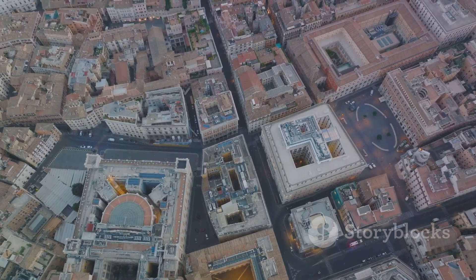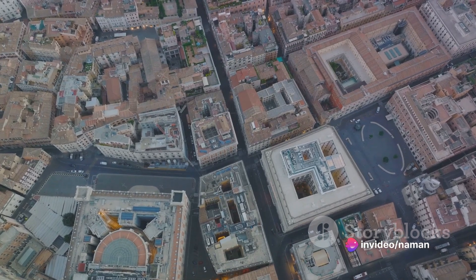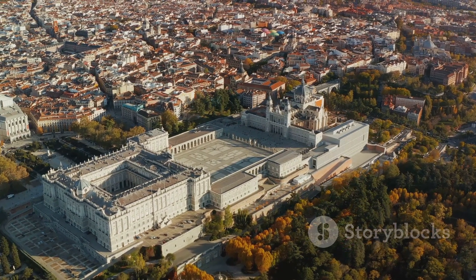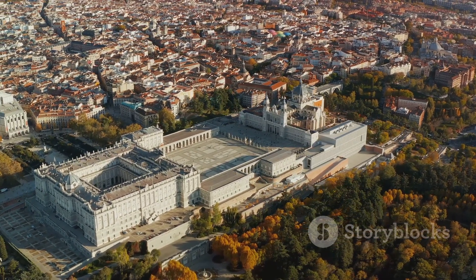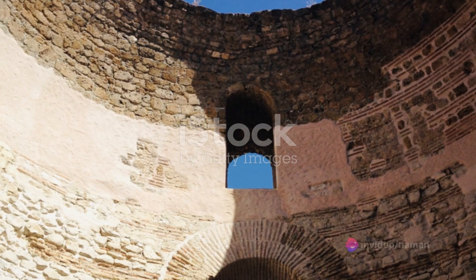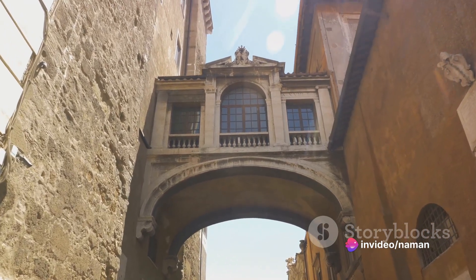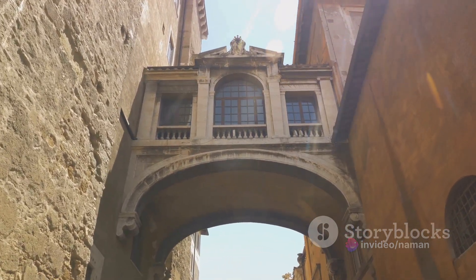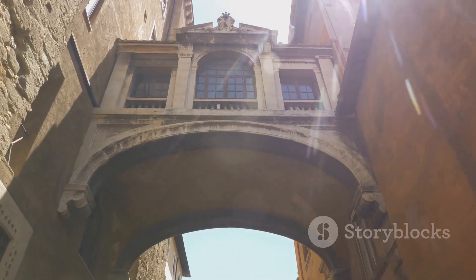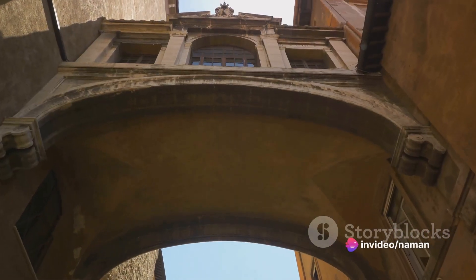The layout of the palace was both practical and luxurious. It housed military barracks, temples, administrative buildings and luxurious villas with sea views. Its self-sufficient nature meant that it could function independently, with its own water supply and food production. Among its unique features were the substructures, designed to elevate the Emperor's apartments and provide storage and service areas. The mausoleum, now the Cathedral of St. Dominus, was another architectural marvel, with its intricate carvings and octagonal shape.